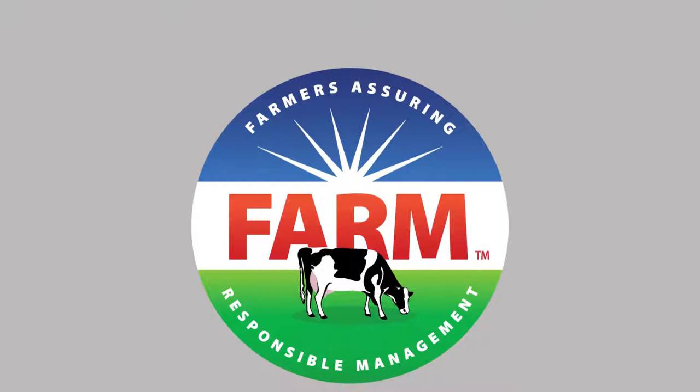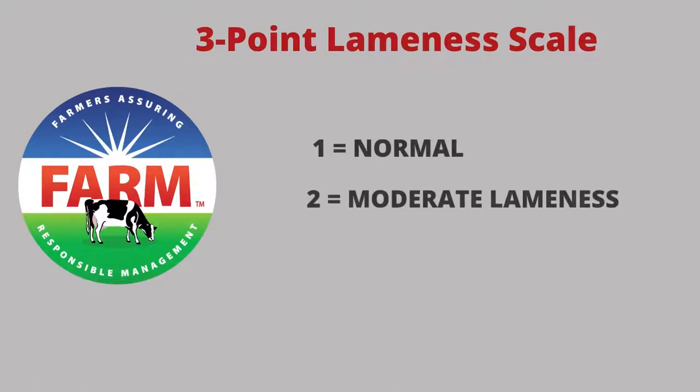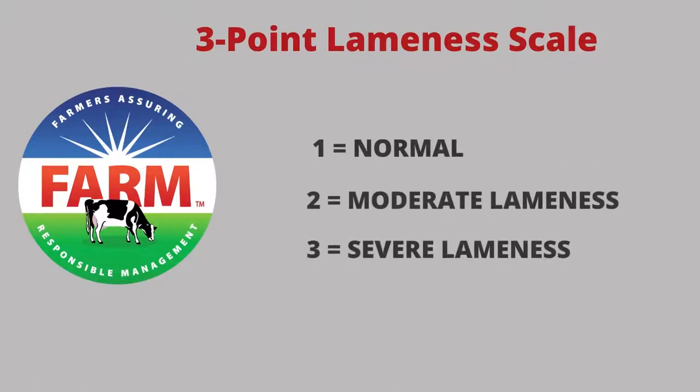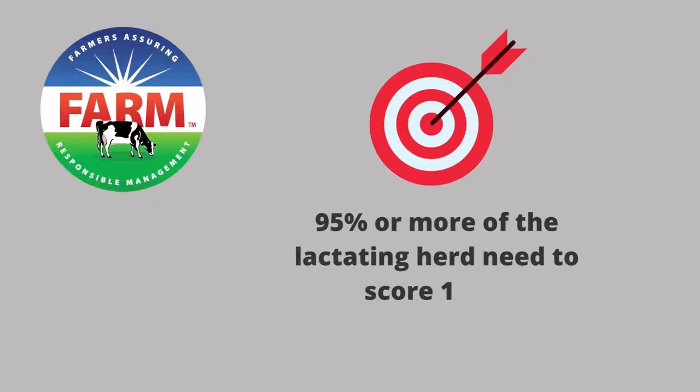Most dairy farms are required to have regular animal care evaluations under the National FARM Animal Care Program. This program takes the five-point scale and condenses it to a three-point scale where one is sound, two is moderately lame, and three is severely lame. The target for the program is to have 95% or more of the lactating cows scoring a one or two.